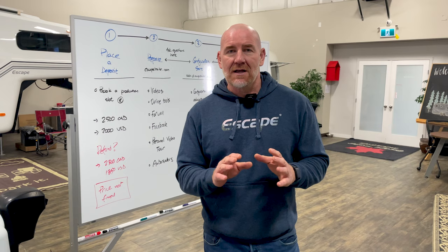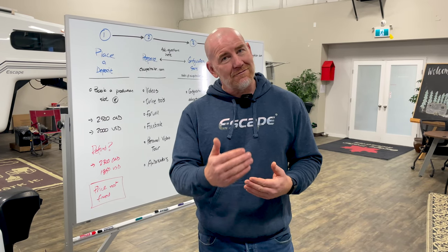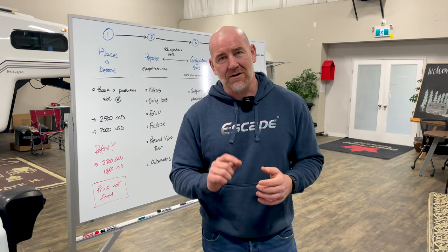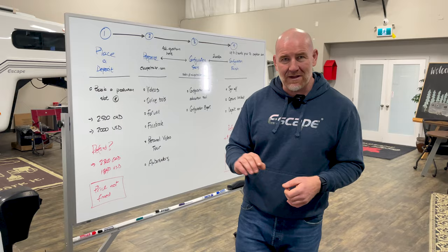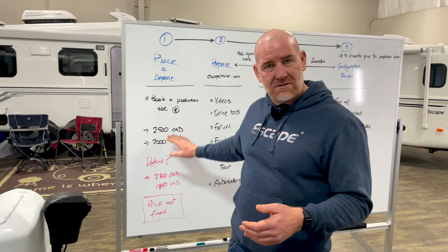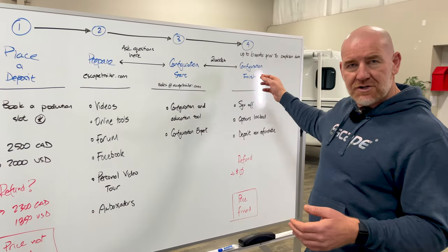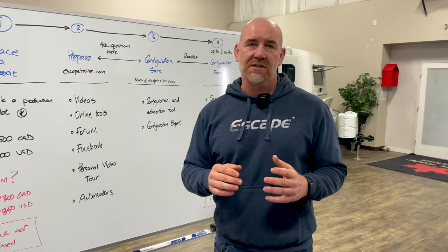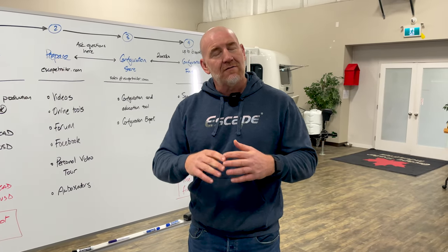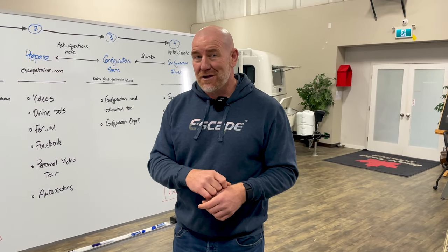Our process is just a little bit different because we're not a dealer, so we can give you a lot more attention and really nail down very specifically what you want to have in your trailer. I'm going to take you through that process right now. We're going to work our way from when you place a deposit, all the way through to when we finish the configuration — when we've agreed together on the expectations for all the content and items that are going to be in your trailer.